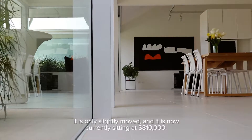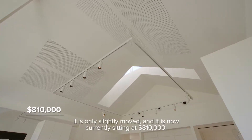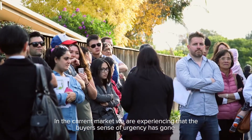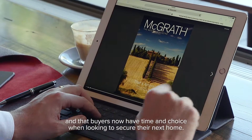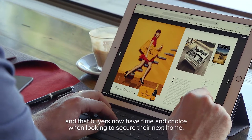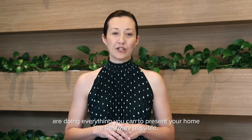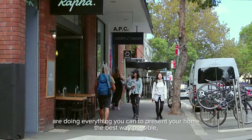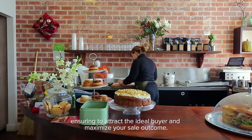As for the median house price in Kisula, it has only slightly moved and is now currently sitting at $810,000. In the current market, we are experiencing that the buyer's sense of urgency has gone, and buyers now have time and choice when looking to secure their next home. So it is even more critical now that you as a property owner are doing everything you can to present your home the best way possible, ensuring to attract the ideal buyer and maximise your sale outcome.